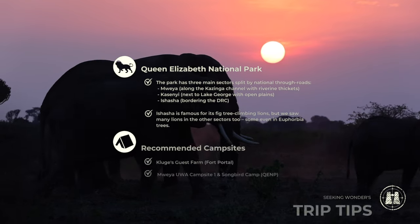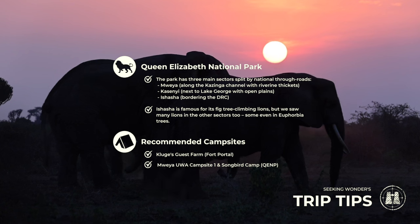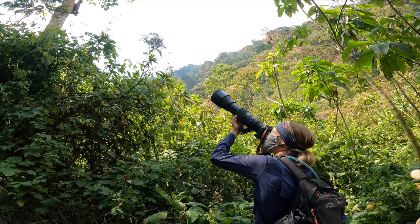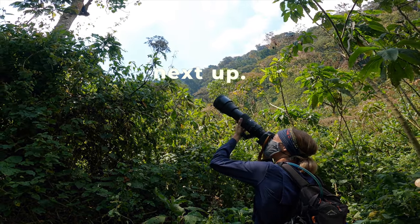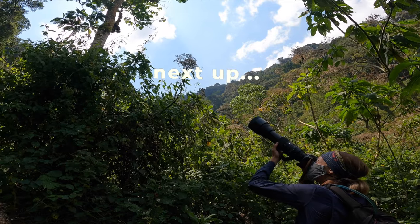Here are some trip tips for Queen Elizabeth National Park and surrounds. For more info on these tips, head to the blog link in the description below. Join us next time as we head to the Bwindi Impenetrable Forest in search of mountain gorillas.